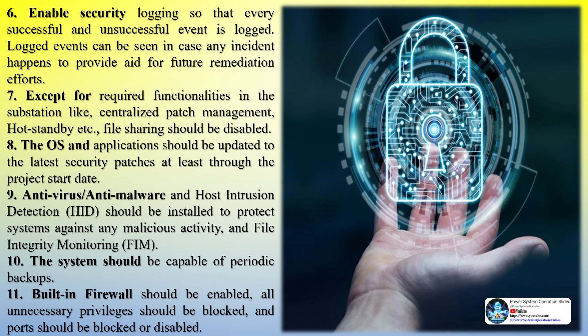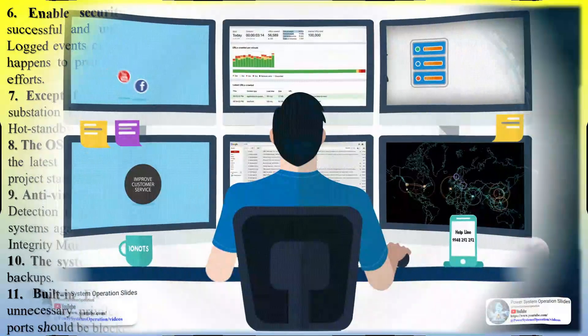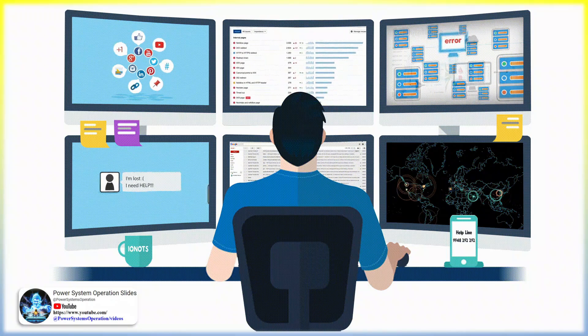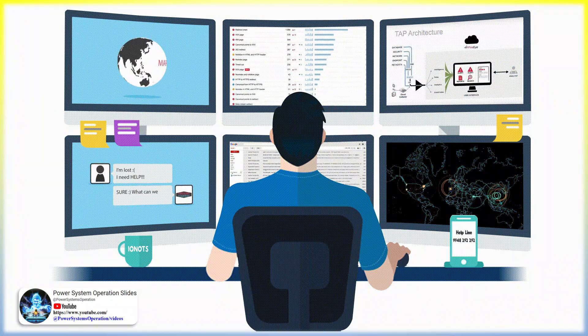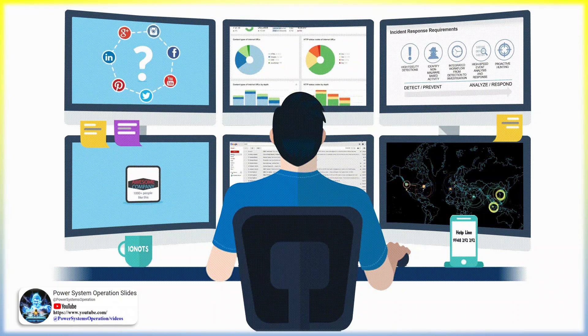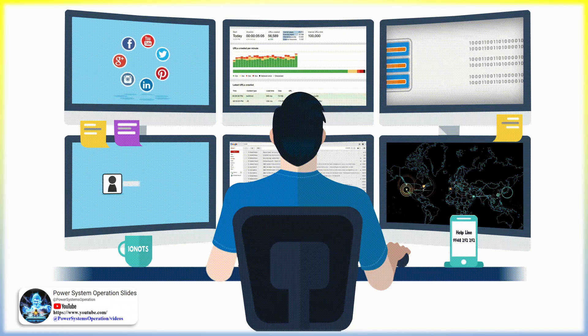The OS and applications should be updated to the latest security patches at least through the project start date. Anti-virus, anti-malware, and host intrusion detection (HID) should be installed to protect systems against malicious activity, along with file integrity monitoring (FIM). The system should be capable of periodic backups. The built-in firewall should be enabled, all unnecessary privileges should be blocked, and unused ports should be blocked or disabled.